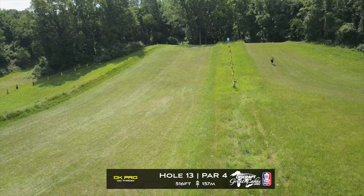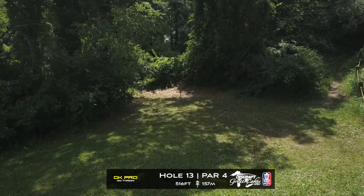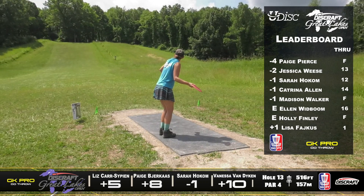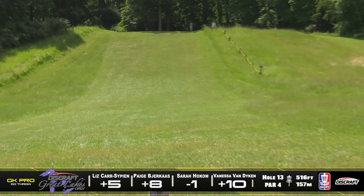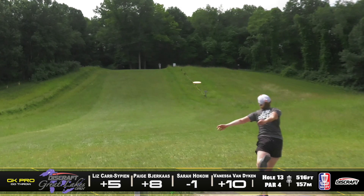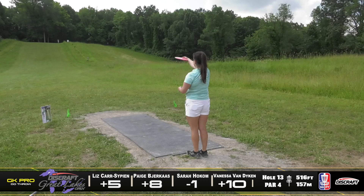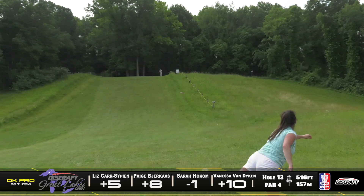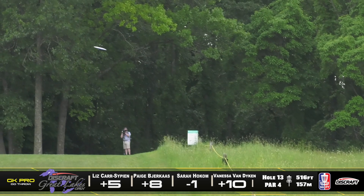Hole 13, this is a par four, it is 516 feet, once again another very uphill shot. These ladies are really just trying to stay in the fairway and bite off as much distance as they can to leave themselves with an open second shot. Paige Pearce finishing four down, leading the pack so far — not too surprising. Sarah's going to be right there in the middle of the fairway in a good spot. Vanessa is going to be in that tall grass as well and they both will have some tough footing.